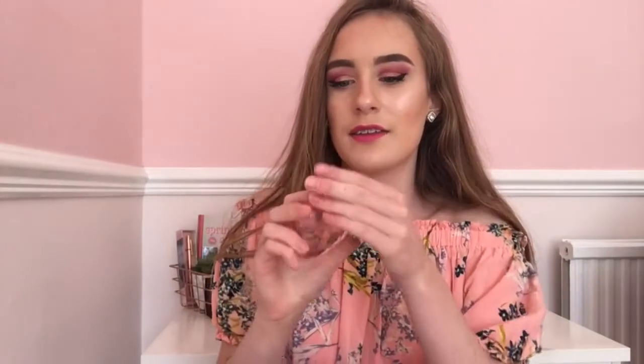I've also got my lipstick and a mini perfume — it's a little heart one from TK Maxx for £10. It's really small and cute and smells lovely. It's really handy for putting in your handbag because you can even fit it in your pocket.